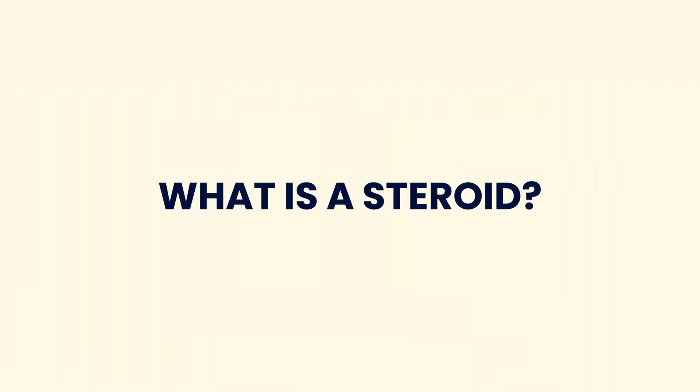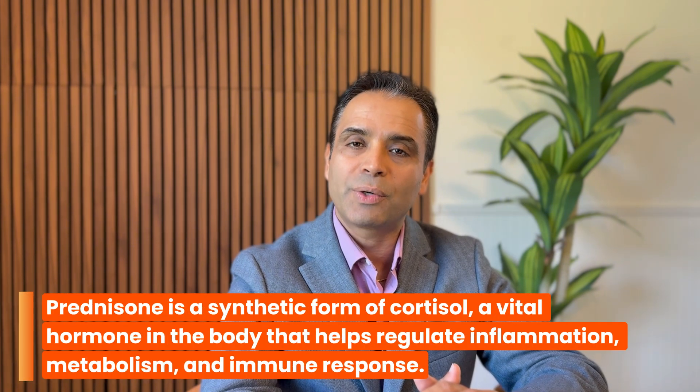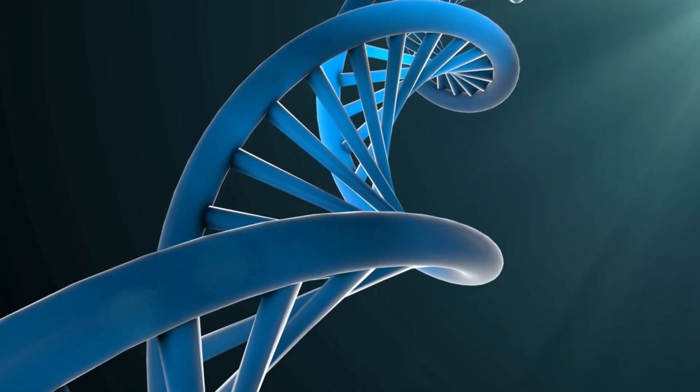Let's first understand what prednisone is. Many of you might have heard about cortisol, which is a natural hormone that our body typically makes to help function our body. Now that cortisol, if it is in a synthetic form, we call that corticosteroids. So basically you can think of prednisone or other corticosteroids as a synthetic form of cortisol, which is a vital hormone important in maintaining blood pressure, electrolytes, and many other daily cellular functions.